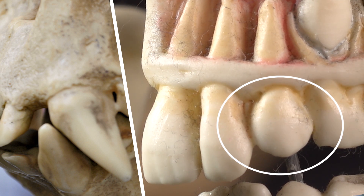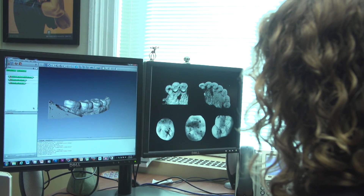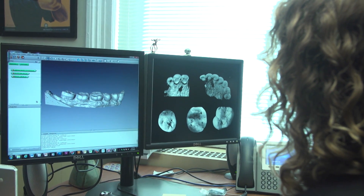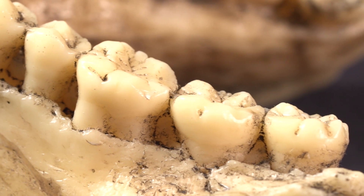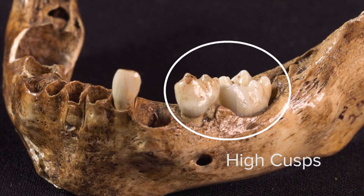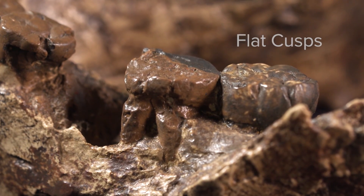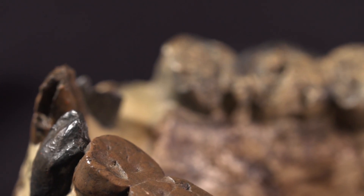Other clues are more subtle. In reading the topography of teeth, Bailey can reconstruct details of their owners' lives, like behavior, location, and even their last meals. If you run your tongue along your molar teeth, you'll feel little bumps — those are called cusps. In leaf-eating primates, their cusps are very high and they shear against one another like scissors. Flat cusps work more like a mortar and pestle, and point to teeth used for grinding nuts or seeds.